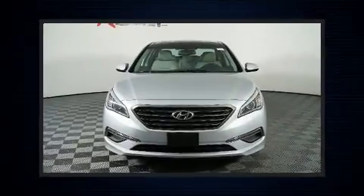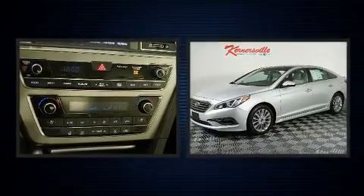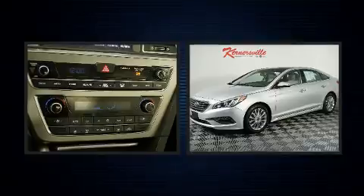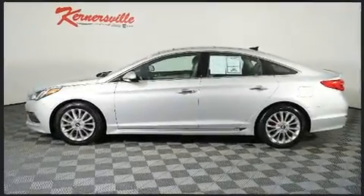Familiarize yourself with the 2015 Hyundai Sonata. This four-door, five-passenger sedan still has fewer than 60,000 miles. It features an automatic transmission, front-wheel drive, and a 2.4-liter four-cylinder engine.